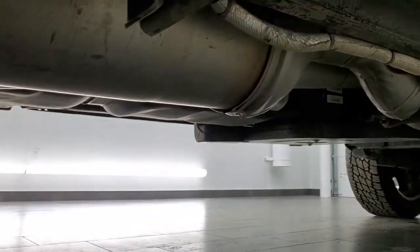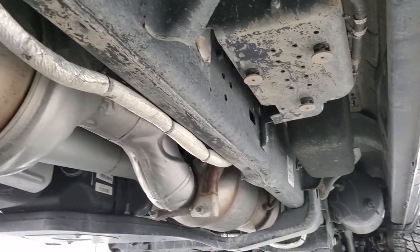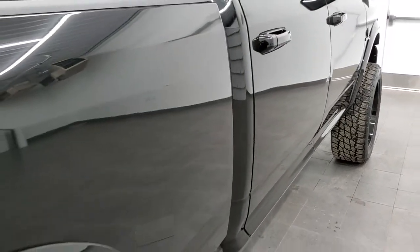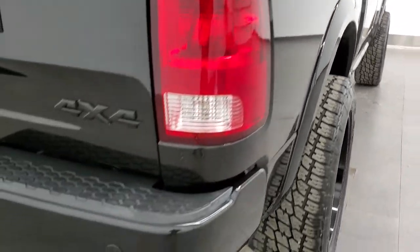Under here it has all the remaining factory exhaust, so it hasn't been altered in any way. Lower rockers are all very nice — I didn't see any corrosion on this truck. As we come around to the back, the rear bumper's in great shape.